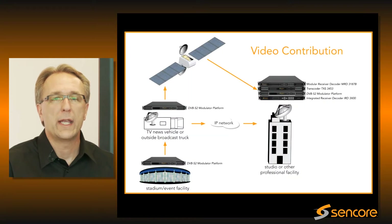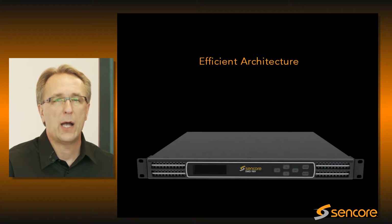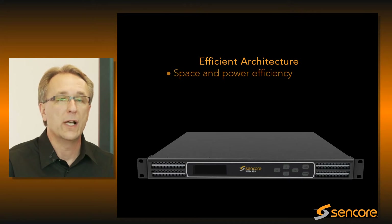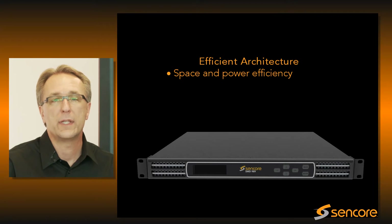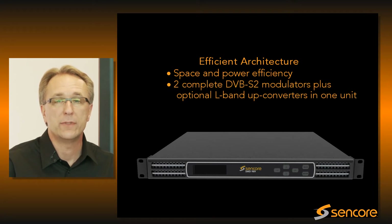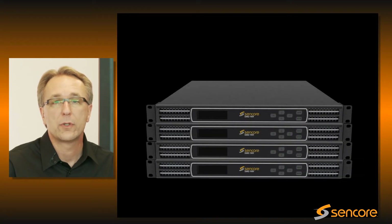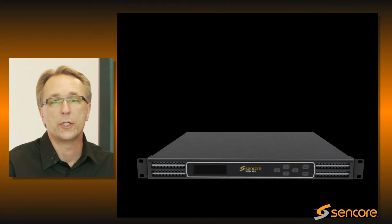We understand that as system operators add channels to stay competitive, equipment space and power consumption are two major concerns. That's why we've developed a power-efficient and space-efficient architecture with the SMD. The SMD puts two complete channels of DVB-S2 modulation plus optional L-band up converters into a single unit — that's at least four rack units worth of equipment in a 1RU package.